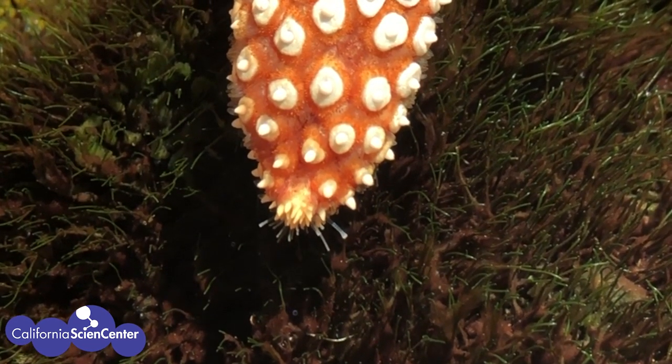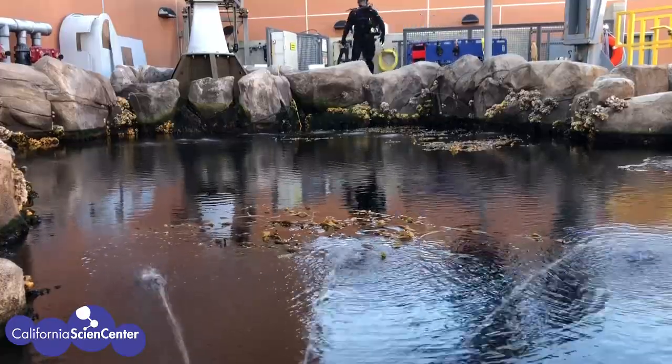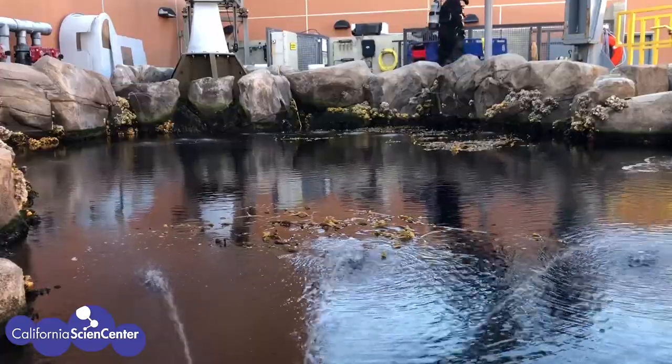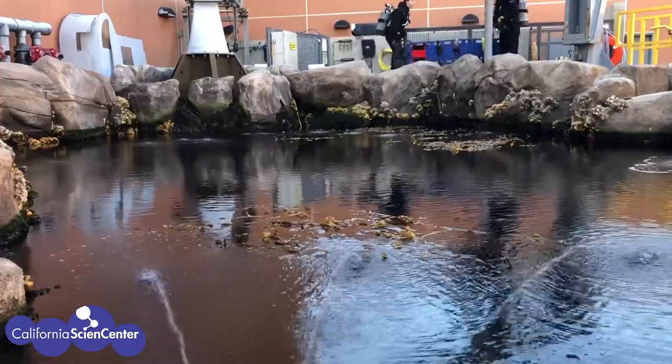Unfortunately the sea star can't see shapes or colors, but it can see light or dark. Let's try to see what they see — this is the top of our kelp forest exhibit, and we can even see the divers getting ready to get in. If we were sea stars, this is what we would see: you can't really make out anything, only light and dark and shades in between. It's hard to tell if it's daytime or nighttime, or whether that's a predator or prey. That's why they rely on their other senses to help them in their environment.